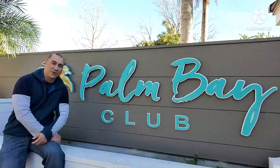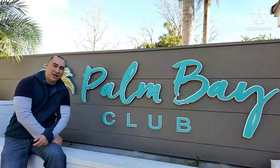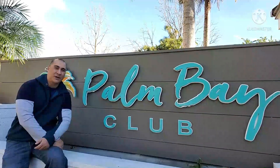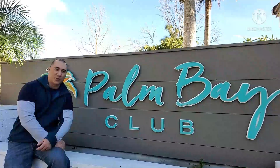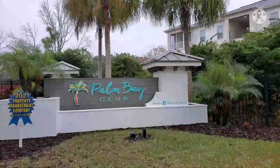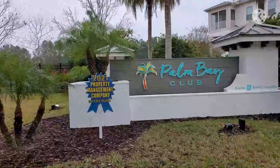Hello world, welcome to I and Dan Adventures. Today we will take you on a complete tour of our apartment complex, Palm Bay Club of Jacksonville, Florida. Come with us, let's go! Hey guys, welcome to our apartment tour.